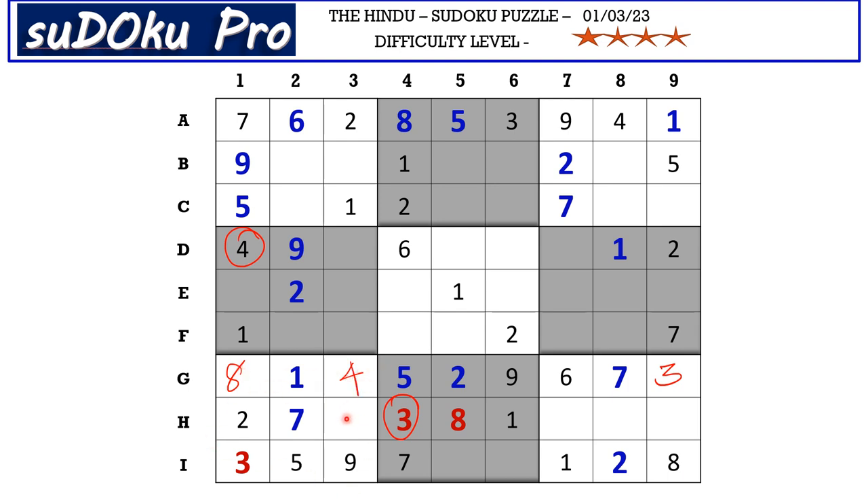In this seventh block we have only one empty cell and the missing number is 6, and in column 1 there is also one empty cell and the missing number is 6.